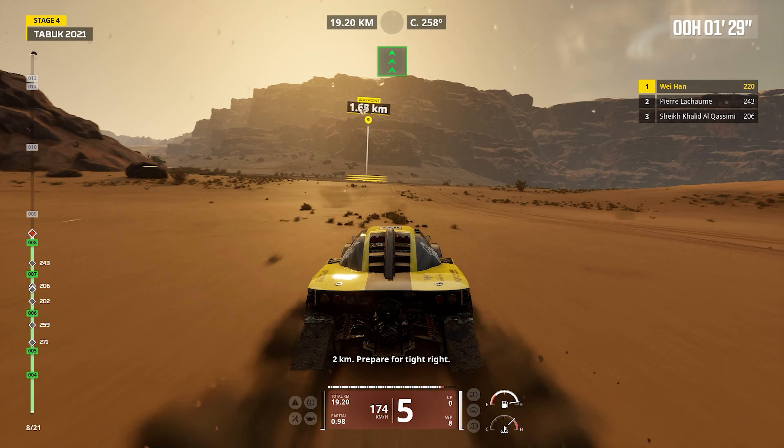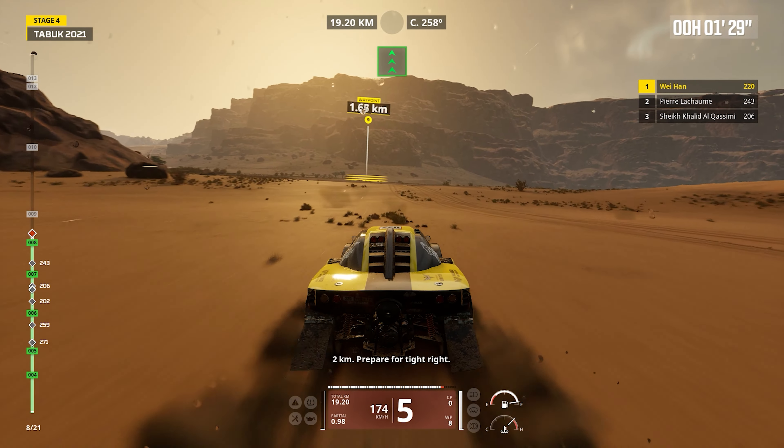Two kilometers. Prepare for tight right. Keep right. Cap 261.